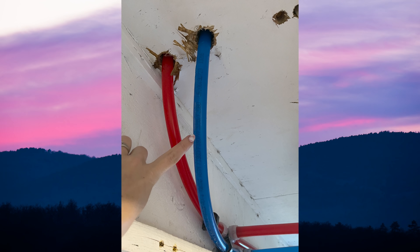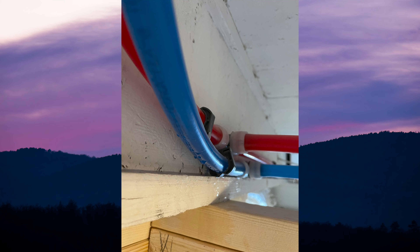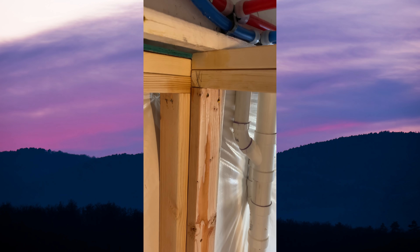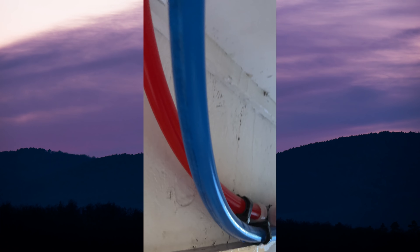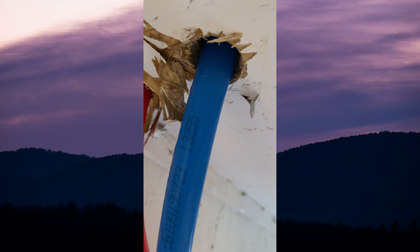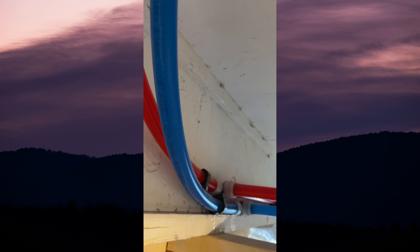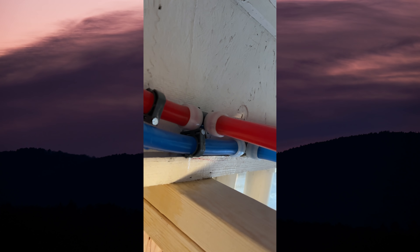My husband decided to go in the basement and he found water dripping from the hot and the cold pipes, which was odd — like, why was it dripping from both pipes? We didn't really understand that. I'm so pissed right now. Our beautiful framing that our contractor did is being ruined by this cold pipe which is dripping from that hole, and I don't even know how long it's going to take them to get over here and fix it.